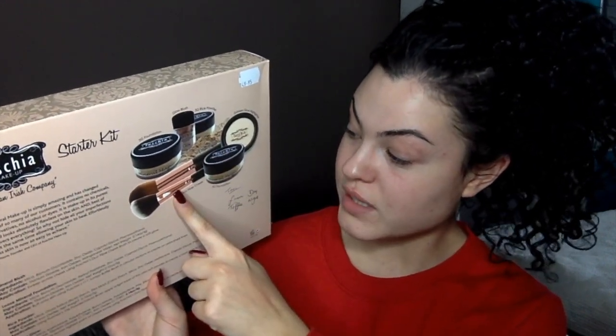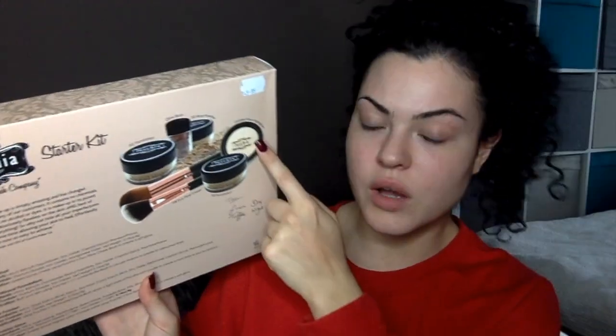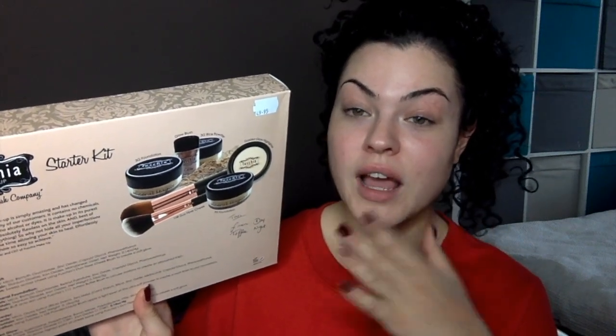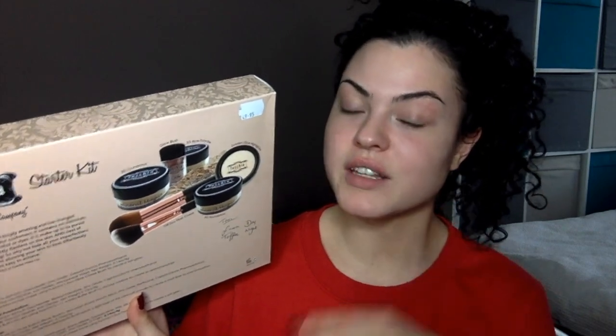I also get two full-size brushes and a golden glow highlighter. The highlighter — I put it on my hand and I've seen it on somebody and it is just to die for. I was surprised. I think you can get these wherever Fuchsia is stocked. I know there's a store in Swords and one in Drogheda, but I think some pharmacies stock it as well.